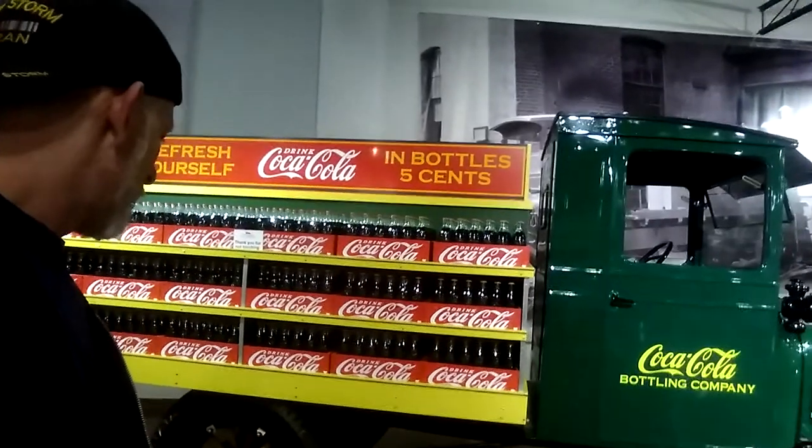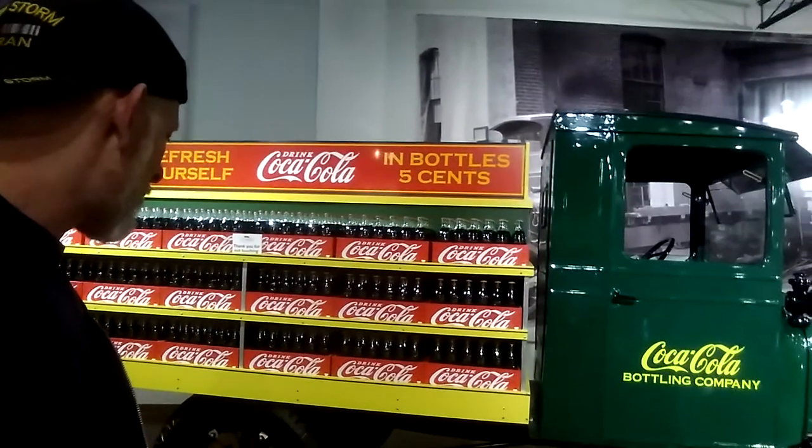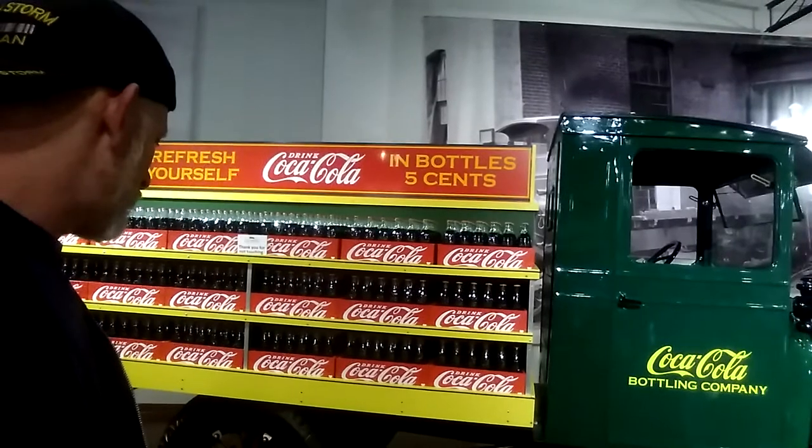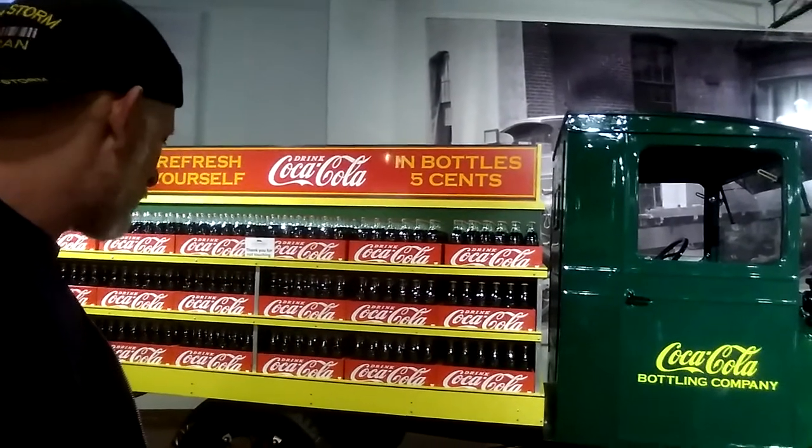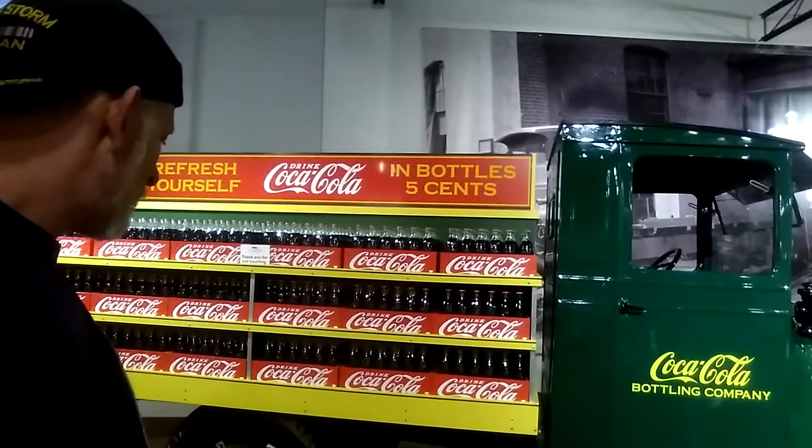Cans did not appear until 1955. Coca-Cola was delivered by independent salesmen in the 1920s and 30s. The truck was designed to carry 72 full cases of Coca-Cola, sold for 5 cents each. Wow — now it's like a buck thirty-five. You always knew when the Coke man was coming down the road because you could always hear the bottles clanking away in their cases.